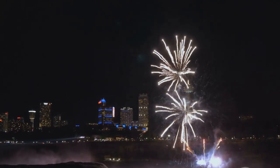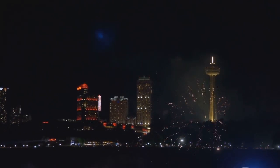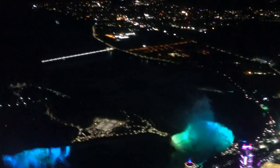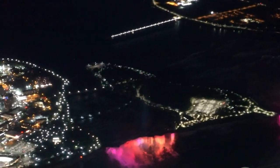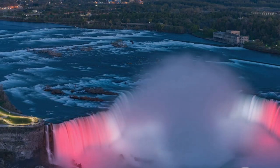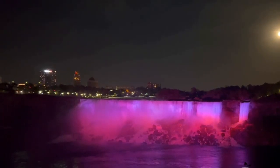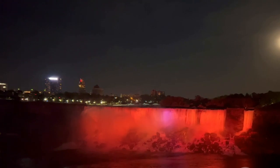Adding to this enchanting spectacle are the seasonal fireworks displays. In summer and on special occasions, the night sky above Niagara Falls lights up with a dazzling array of colors, perfectly complementing the illuminated waters below. The best spots to witness these phenomena are from the many viewing platforms around the falls, each offering a unique perspective on this nightly spectacle. However, the Rainbow Bridge and the Skylon Tower are particularly popular for their unmatched panoramic views. Experiencing Niagara Falls at night is a sensory feast — the sounds of the cascading waters, the sight of the illuminated falls, and the faint scent of mist in the air come together to create a truly unforgettable experience. At night, Niagara Falls reveals a different side of its beauty, leaving an indelible image in the minds of those who witness it.